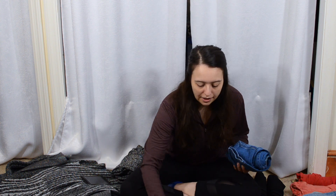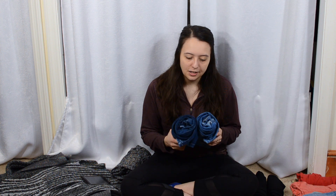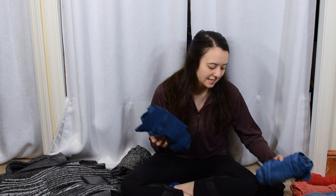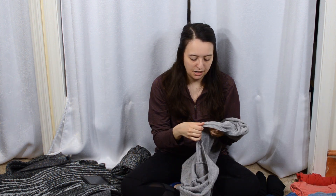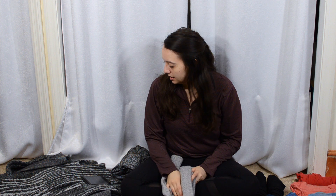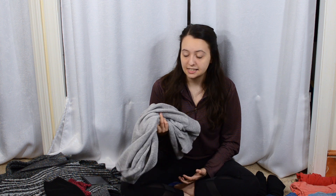Right now I have two pairs of jeans: one has holes in it and one has no holes — a good quality darker denim. Two pairs of jeans has been doing me really well, except that the button on this pair came off the other day so I need to replace that.